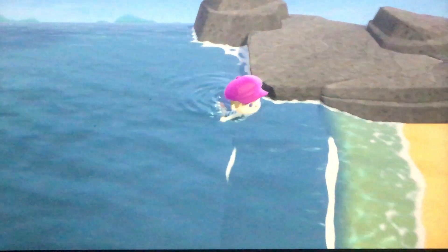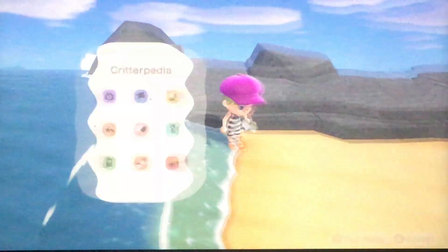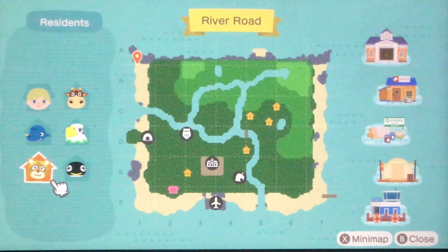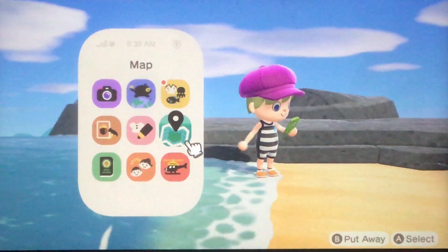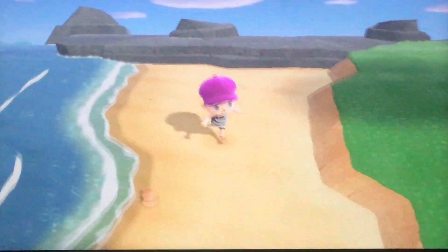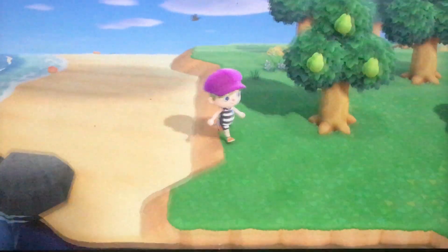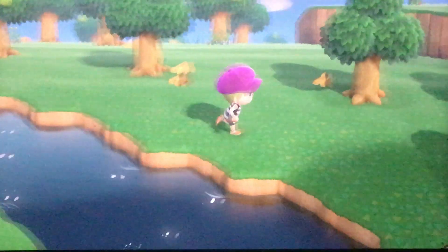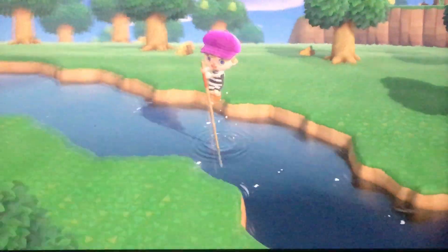There is a beach here. For a lot of you, some sides of your island you won't be able to get back on. If we look at the map, you can see the backside of my island has no beach, which I think is true for most people. We are going to need a pole vault.